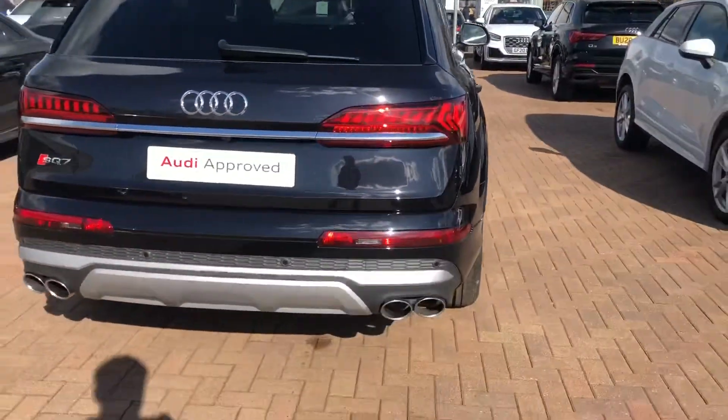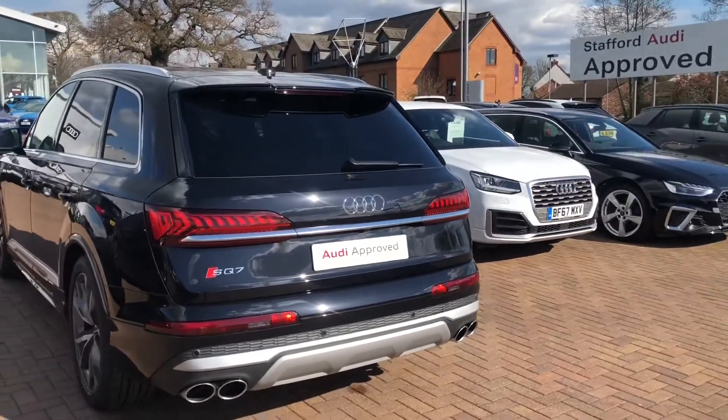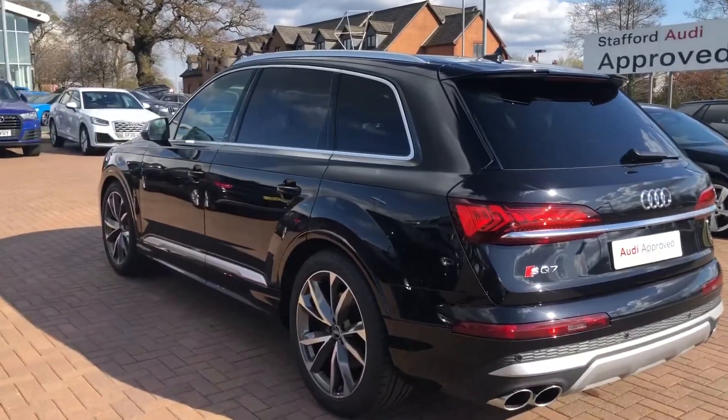Moving to the back of the car, you've got your quad tailpipes at the bottom there. You've got your SQ7 badging on the rear spoiler, and it does come with the rear parking camera and the rear parking sensors as well.